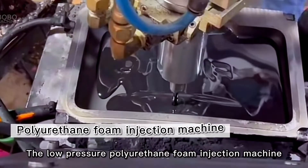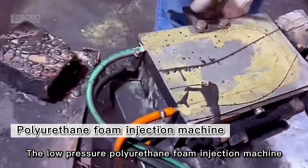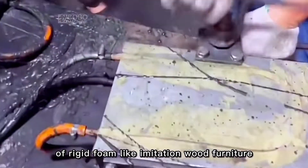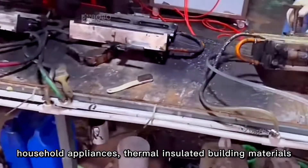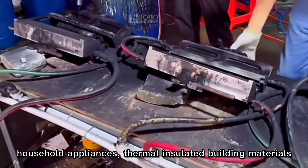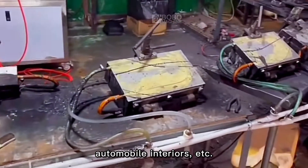The low-pressure polyurethane foam injection machine is widely employed in the production of rigid foam-like imitation wood furniture, household appliances, thermal insulated building materials, and automobile interiors.